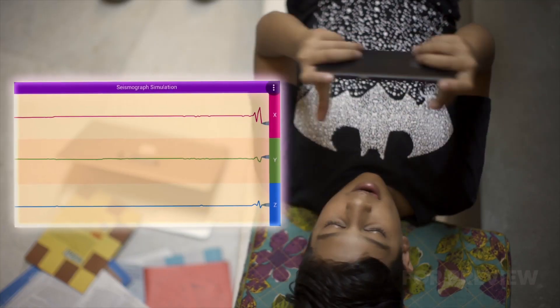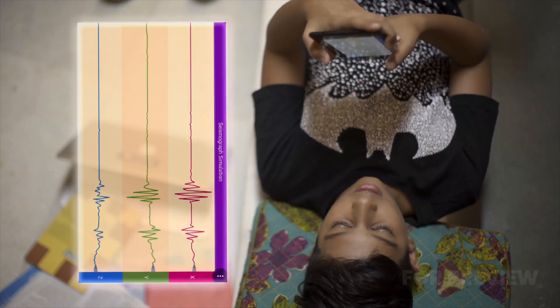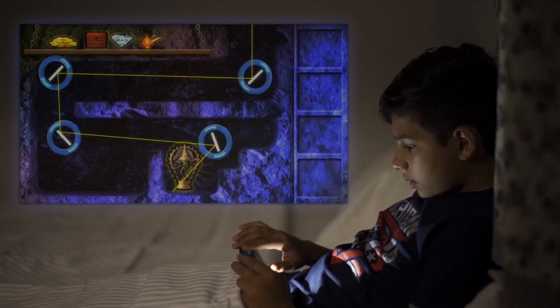This is what a seismograph reading looks like. To see your own seismograph reading, shake your device and see what happens. Well done!